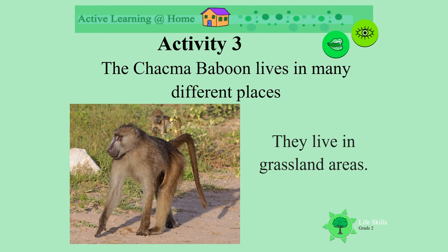Some live in grassland, eating the grasses, the flowers and the seeds.